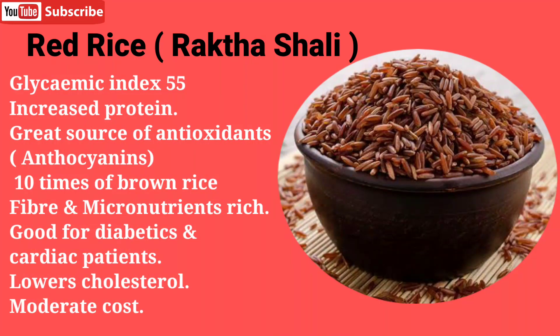Red rice, also known as Raktashali in Ayurveda, is the most exotic rice you can buy. It is highly nutritious and contains great amounts of antioxidants — about 10 times more than brown rice. It contains anthocyanins and has an excellent glycemic index of 55, making it suitable for diabetics.